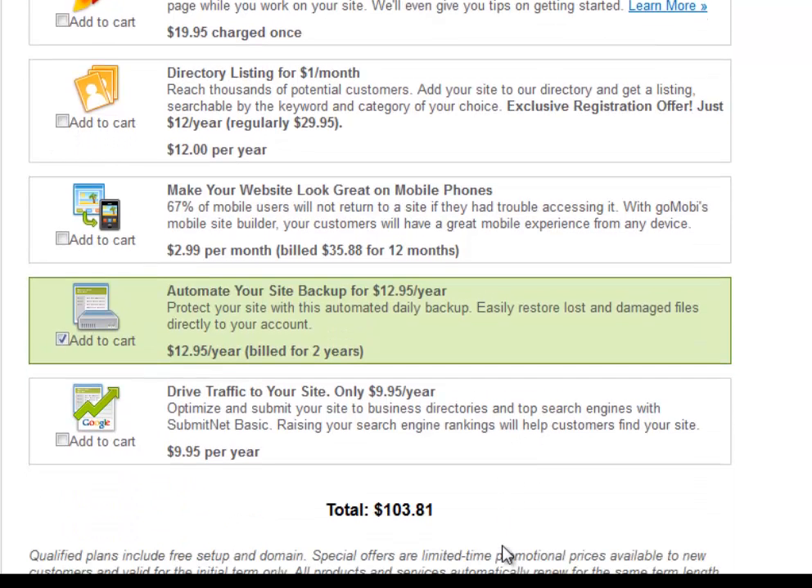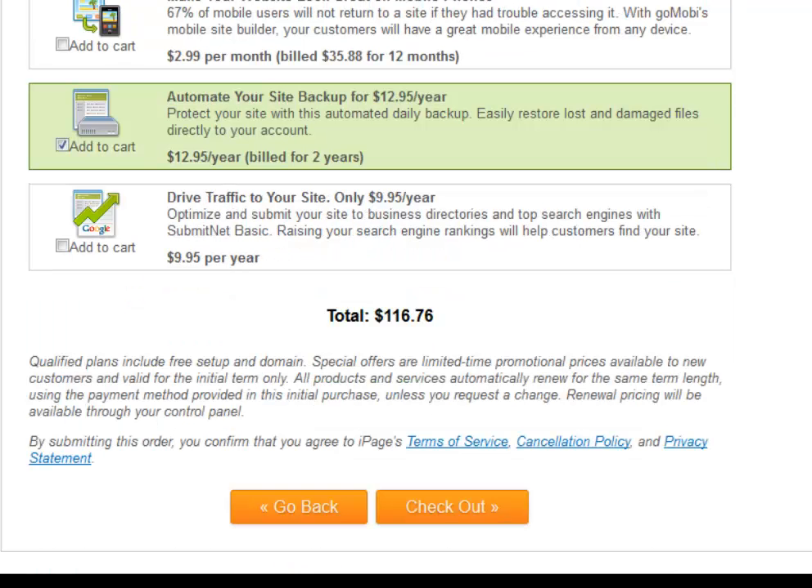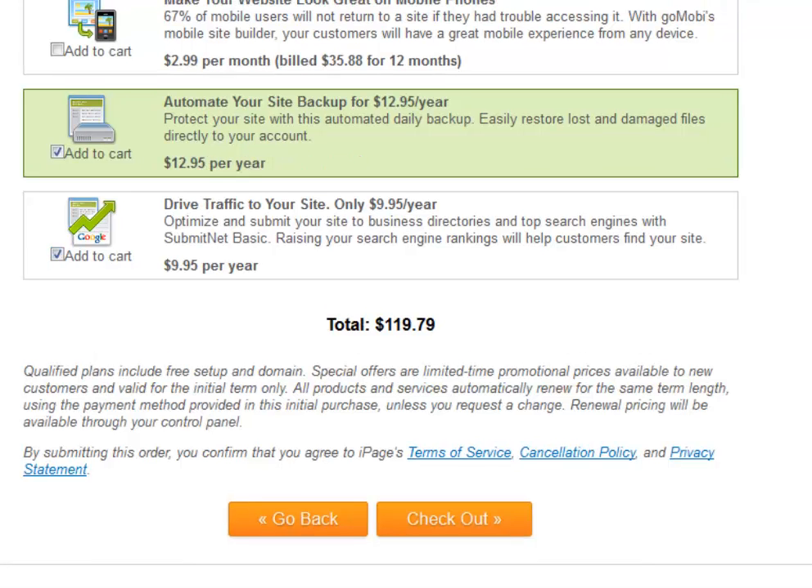Once again, 'drive traffic to your site' is optional for $9.95 a year — they'll submit your information to the top search engines. I'll be providing some links so you can do this yourself, or if you'd rather have someone do it for you, it's $9.95 a year. Hit the checkout button. I also wanted to mention your total is displayed right here — clicking any buttons or adding services will cause it to go up. That's going to do it for this video. Check your email for your login credentials to your new server, and in the next video we'll go under the hood and get your website started.